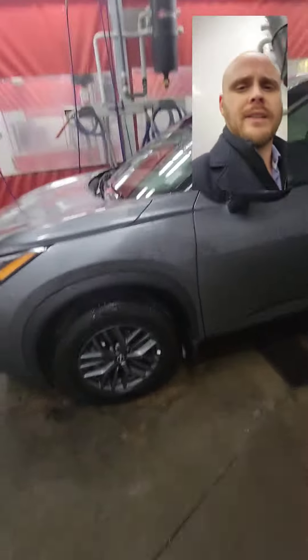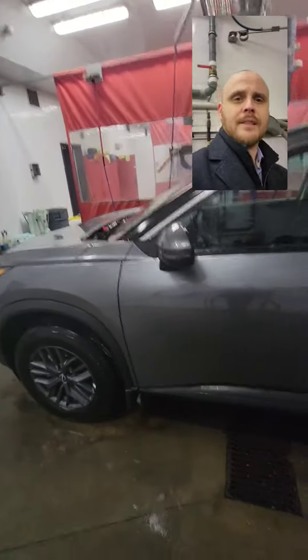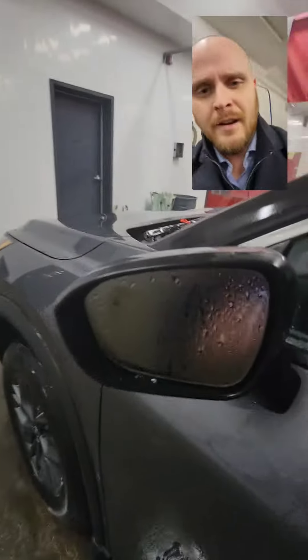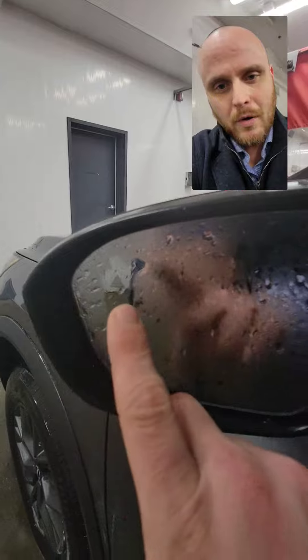Right here you have aluminum alloy wheels — you will not have the steel wheels on here. You're also going to have these breakaway mirrors, and right here you're going to see your blind spot warning right on the mirrors, which is very handy to have.